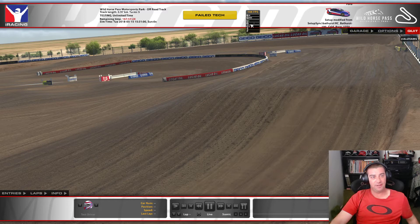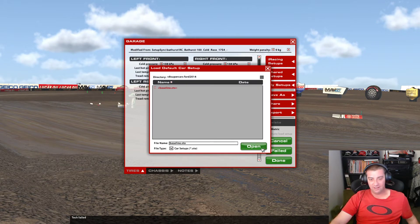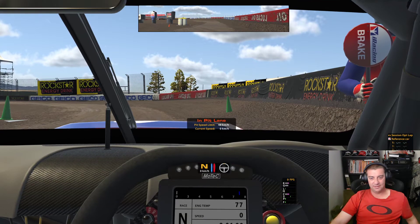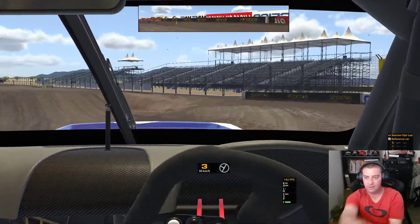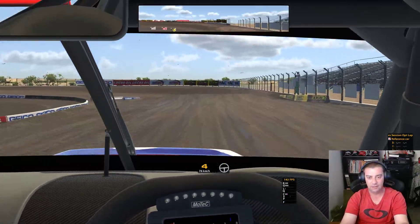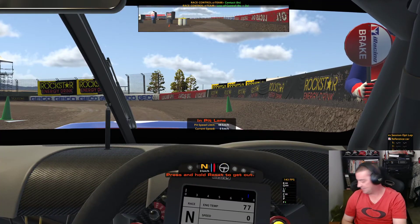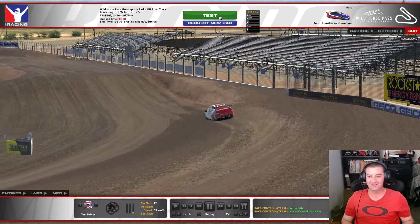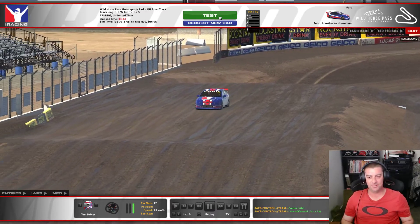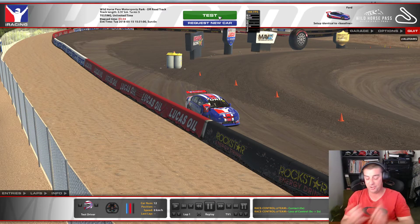We don't need anything special for this. Failed tech — let's see if this fails. Yes, there we go. 600 horsepower here. Let's try that again — being on the roof doesn't help. Now, you can do whatever you like with this. It didn't last too long. I got over the first one alright, but too much wheel spin and up on the roof. You don't lose any safety rating, you don't lose any iRating or anything like that. You don't get to use your trading paints, but you can do whatever you like within the test session. I highly recommend that.